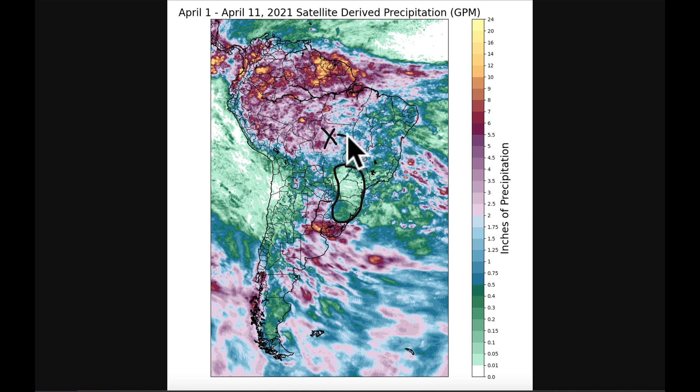Farther to the north in Mato Grosso, getting over into the eastern growing areas of Tocantins, Bahia, and Minas Gerais, there were a lot of scattered storms typical of the monsoon, but some locations in there did miss out on some of this precipitation.